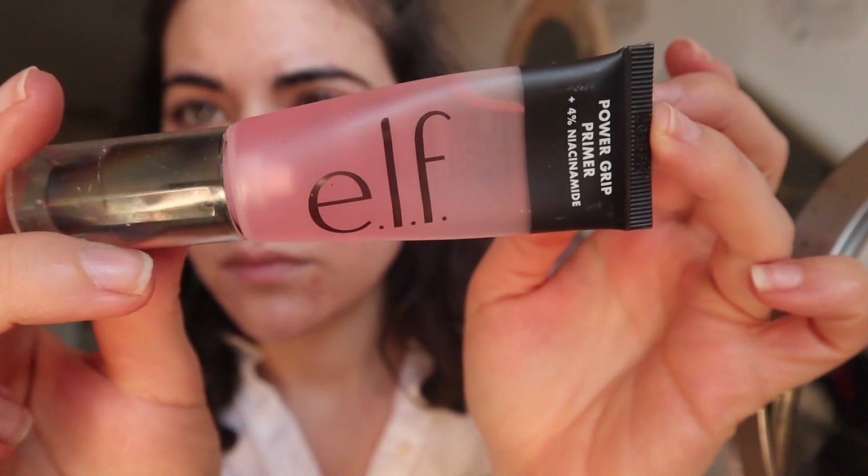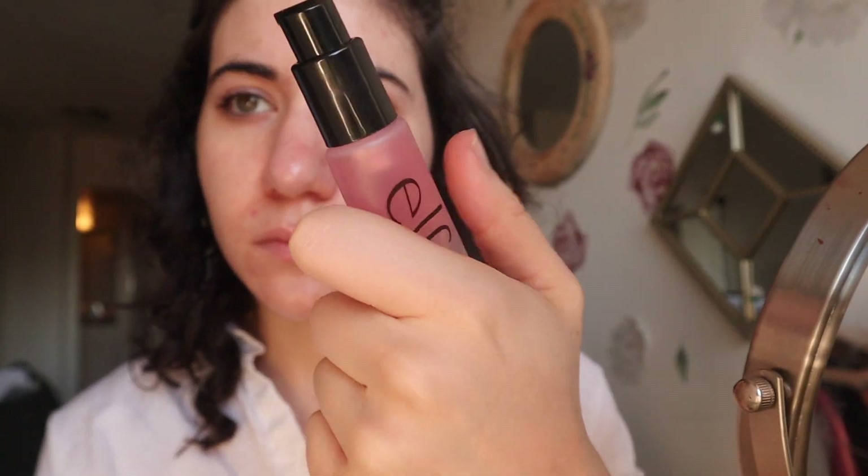I had already put on the BeautyOf Josian sunscreen, which I am now done with, and then I put on the elf Power Grip Primer Plus Niacinamide. I really only have this particular version of it because it is pink — that is the reason I bought it — but it's actually a very good sticky primer, and I'm definitely using this on all the days when I need my makeup to last a long time.